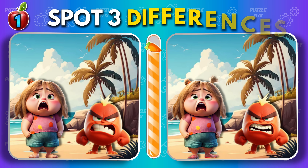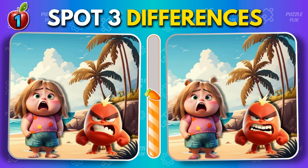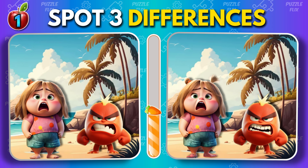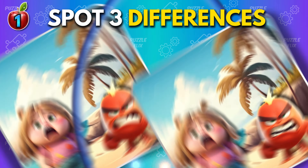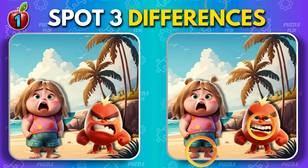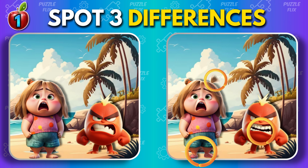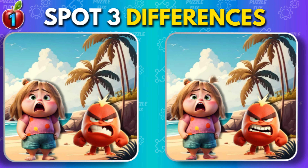First puzzle — spot three differences. You can pause the video if you need more time. Ready for the next puzzle? Let's go.